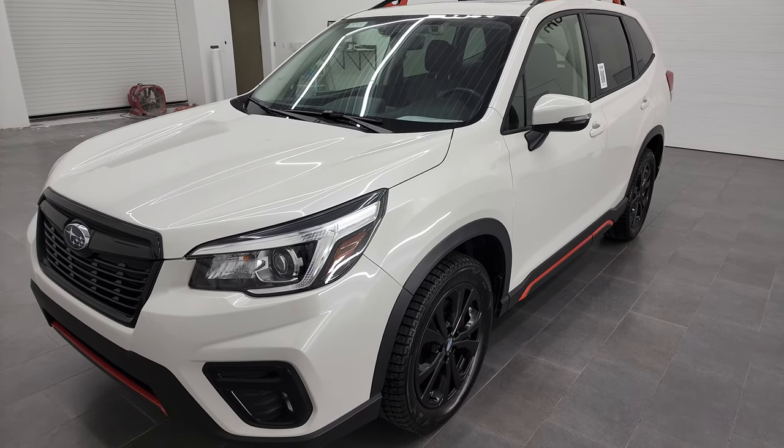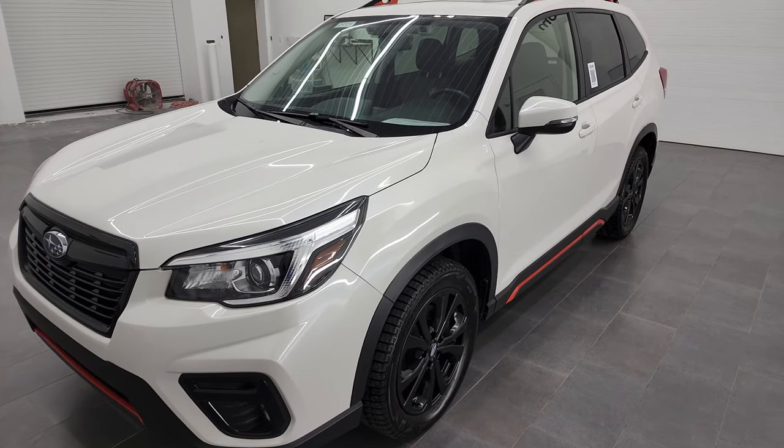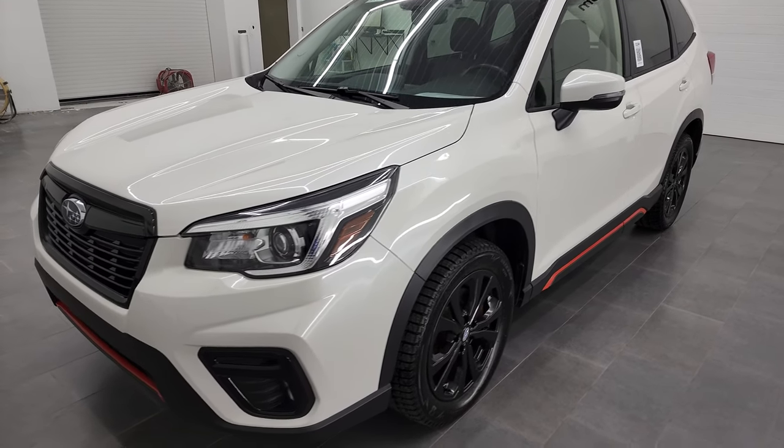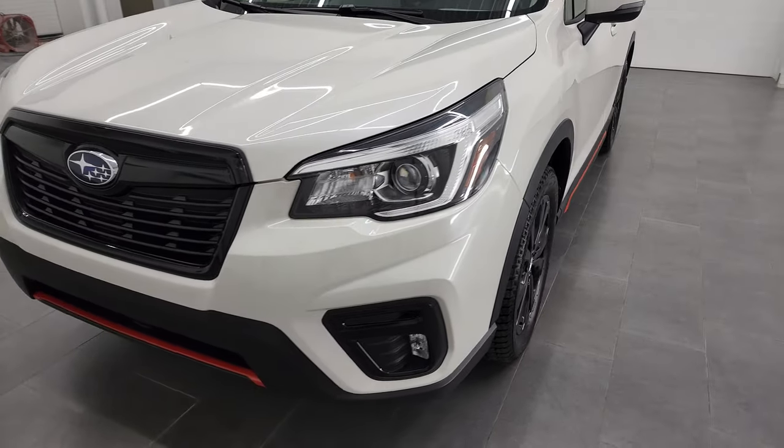This Forester has been fully safety inspected by our service shop, has a fresh oil and filter change. All the fluids have been checked and topped off, and this vehicle is 100% ready to go.